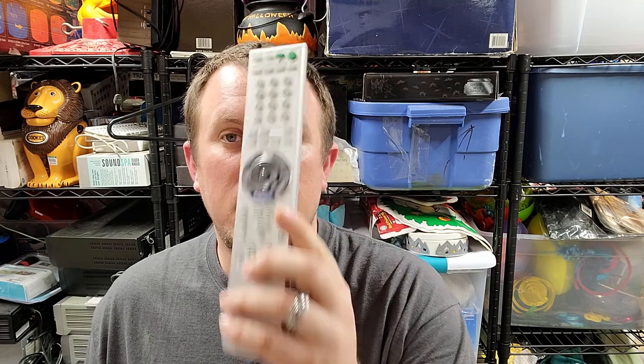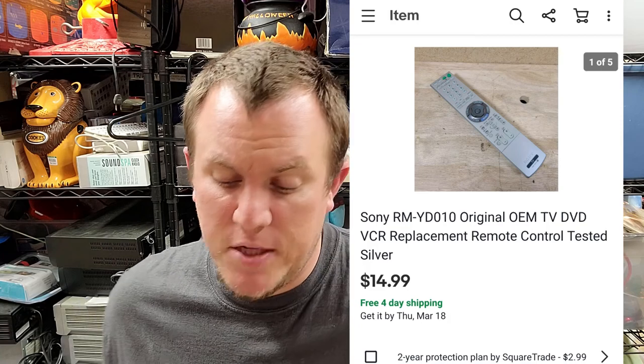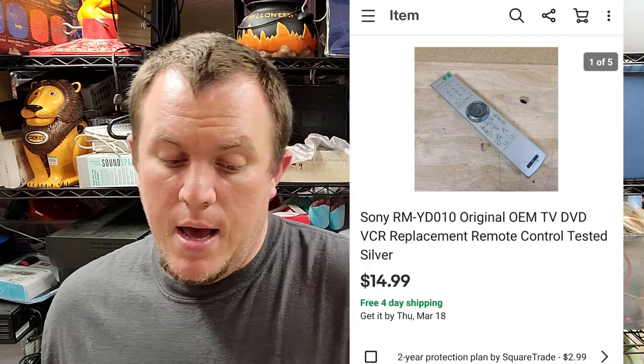A Sony remote — RM-YD010 TV remote — listed just a week or two ago and sold for $15. An old Sony TV remote for 15 bucks, sold pretty quickly. I'm trying to tell you guys when stuff sells quickly versus when it's been sitting, because it's useful information. Some of us are running more long-tail — I'll list things and let them sit. Others don't have room and really need those quick flips. If I say it sold quickly, that might be something you could pick up fast.